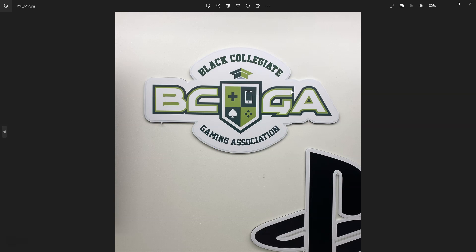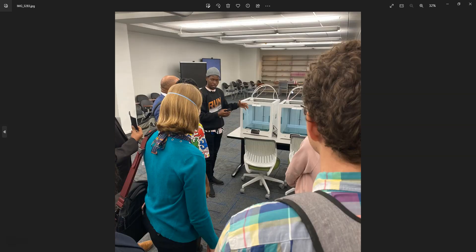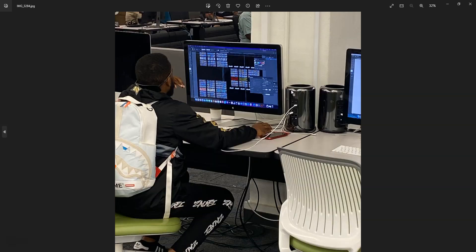JSU is part of the Black Collegiate Gaming Association. This student is explaining the 3D printing premise. I had an opportunity to speak with one student who is actually a graduate — he has his own production company but designs clothing and is in a partnership or contract with JSU for designing apparel sold at the on-campus bookstore. He's a JSU graduate but still utilizes the lab for various purposes.